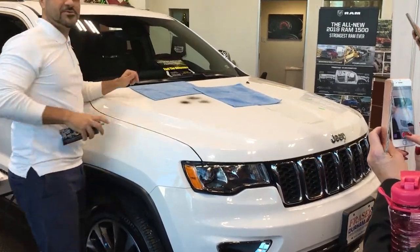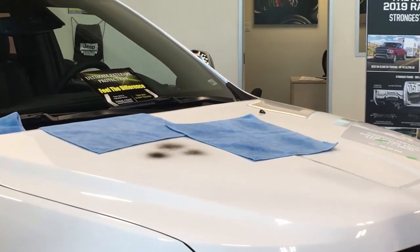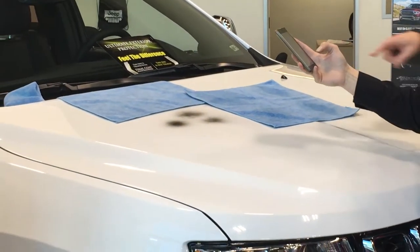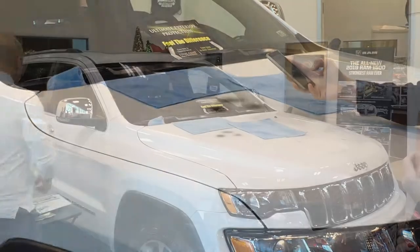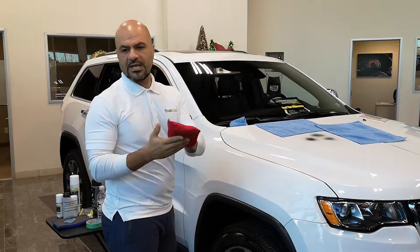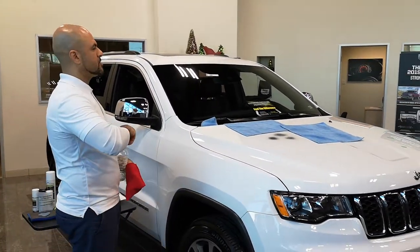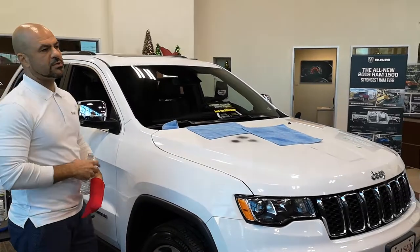I'm not going to spray too much, but we're gonna let that dry. This is actually a plot that's been doused with the paint protection product — this is another cool little visual of what our paint protection does.